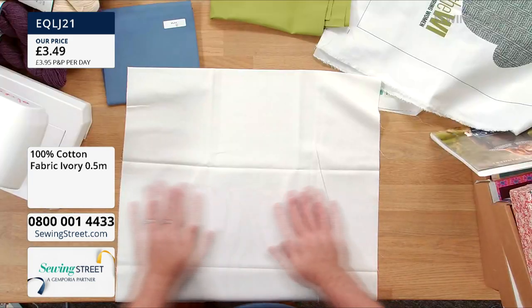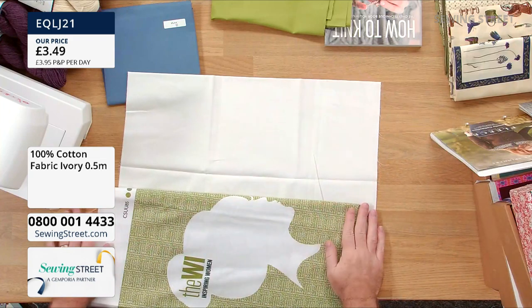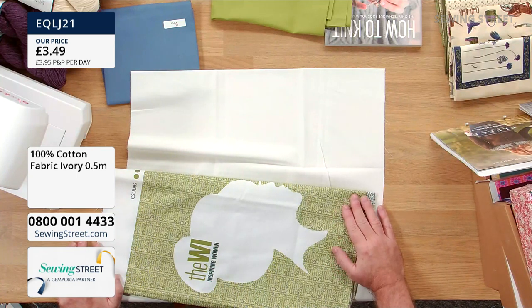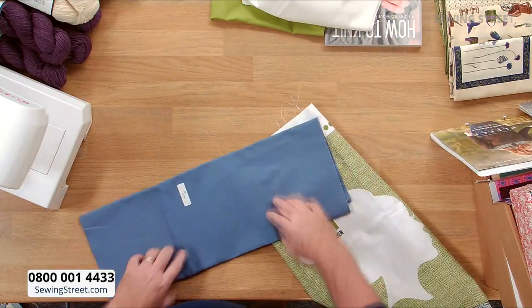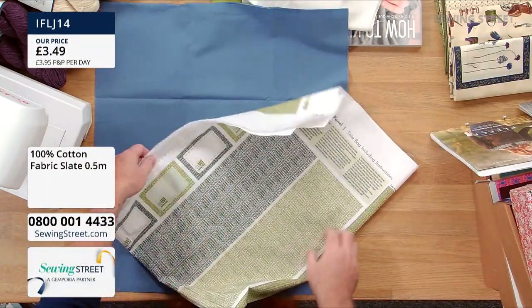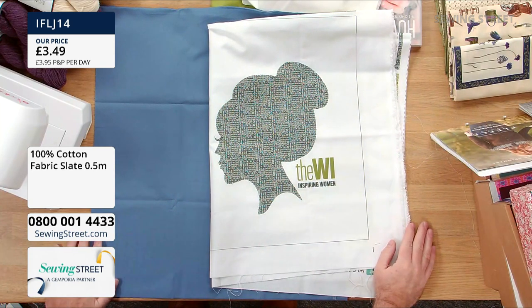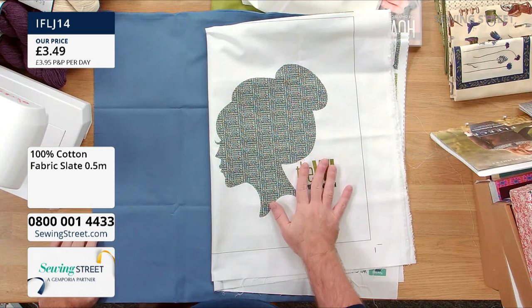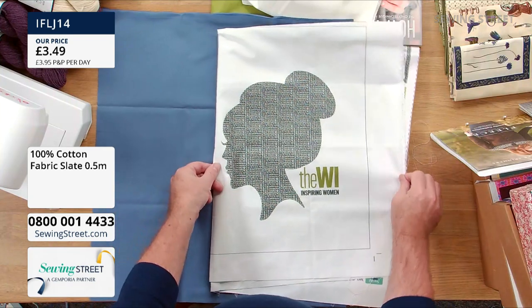That ivory is a lovely contrast with the WI 'Inspiring Women' exclusive tote bag panel — you won't find this anywhere else but Sewing Street. And finally let's go for a little bit of contrast — slate blue. This picks up more of the darker tones but also brings in a third colour that's really smart. A message from Claire on the Yarn Lane Facebook: 'Really handy for carrying your yarn in!' Anything that helps keep your knitting and crochet all together — that's a fab idea. That's our slate blue, or you might see another colour you prefer on the website.